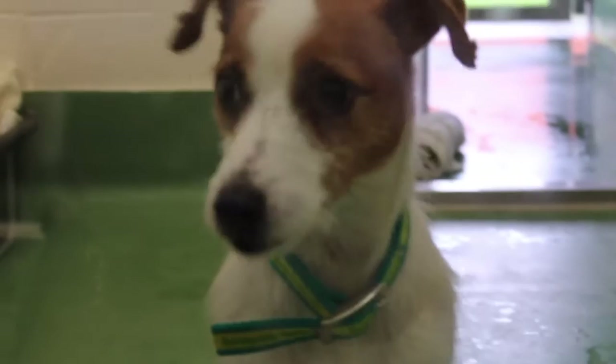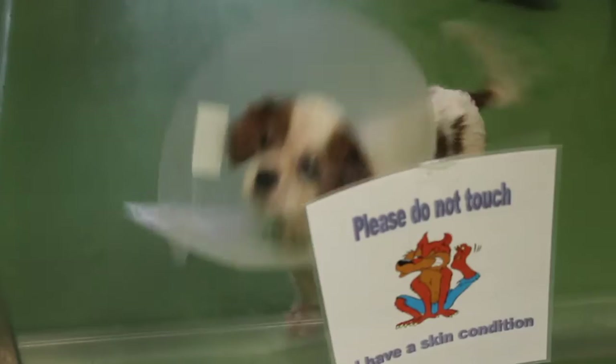Unfortunately, not every dog is suitable for rehoming. While Sunnyside go to incredible efforts to try and rehabilitate dogs who have shown signs of violent behaviour or simply do not fit well into new homes, for some, their tragic past means that they are just not able to be put up for adoption. On average, 21 rescue dogs are euthanised each day across the UK.